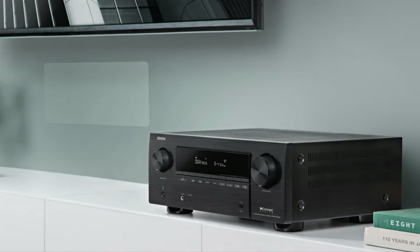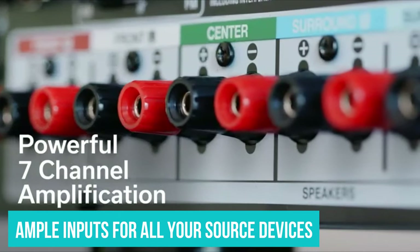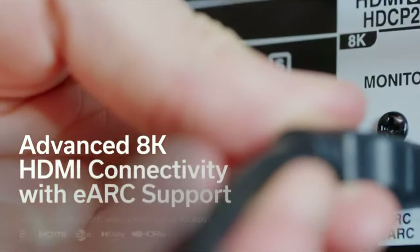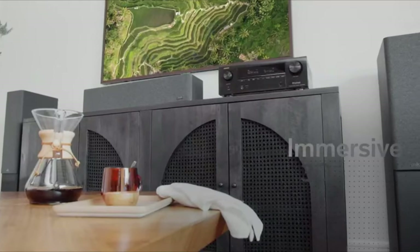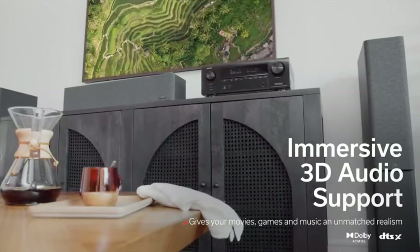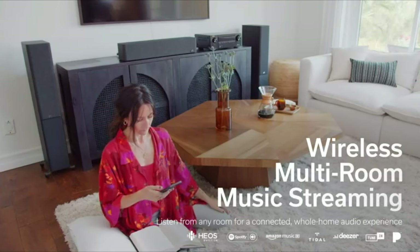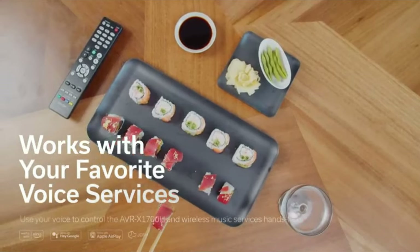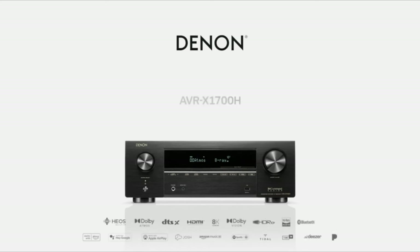But that's not all. The AVR-X1700H provides ample inputs for all your source devices, with three of its six HDMI inputs supporting crucial HDMI 2.1 features. This includes 4K 120Hz pass-through, quick media switching, quick frame transport, variable refresh rate, and automatic low latency mode. So if you're a gaming enthusiast with an Xbox Series X or PlayStation 5, this receiver is an excellent choice for you.